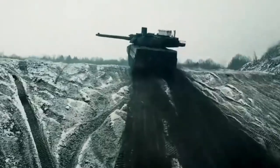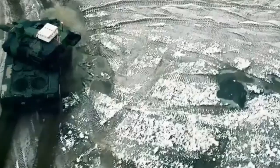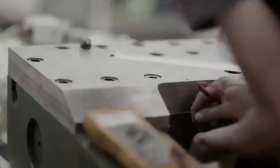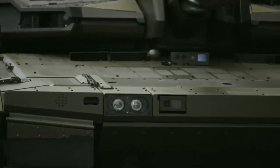The EMBT's performance on the battlefield is truly remarkable. Its powerful 120-millimeter cannon can engage targets with precision and devastating impact. Whether it's engaging enemy tanks or fortified positions, the EMBT delivers unparalleled firepower. Its advanced ammunition ensures maximum effectiveness against a wide range of targets.